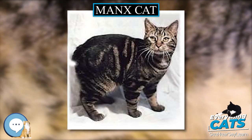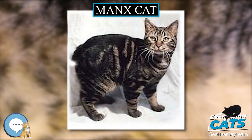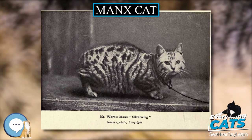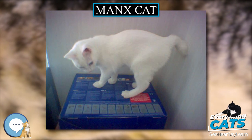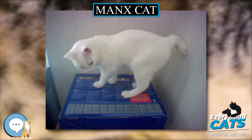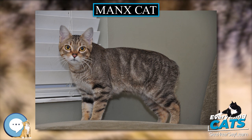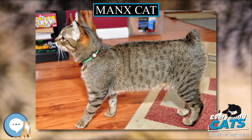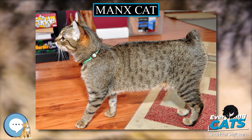The Meyers Manx (1964–1971), by B.F. Meyers and Company, is the original, much-copied Volkswagen Beetle-based dune buggy, and broke desert racing records shortly after its introduction. It was named after the cat due to its design — short-bodied, tall-wheeled, and maneuverable. The original designer has revived and updated it as the Manxster (2000–present), Meyers Manx Inc.